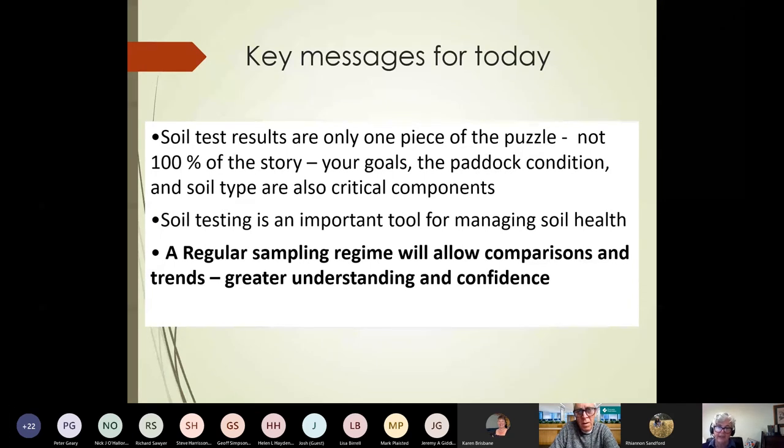Soil testing is a very important tool for managing the soil health of your property, and as such a regular sampling regime is what we really need. Trying to interpret a one-off soil test is quite difficult, but where you've had a regular sampling regime, it helps us all understand a bit more about what's going on and gives us more confidence.